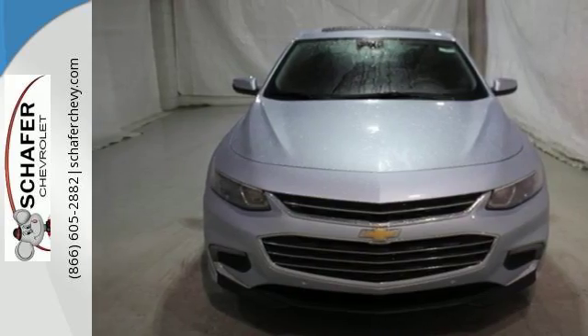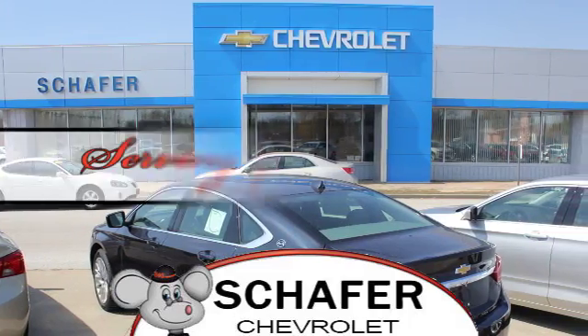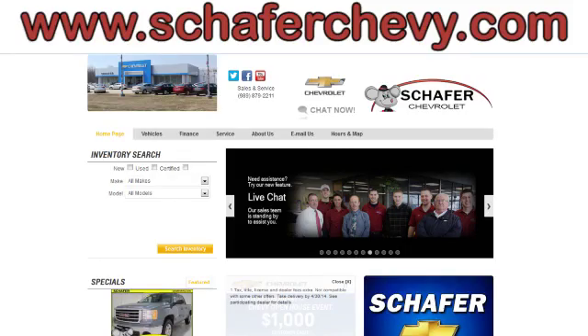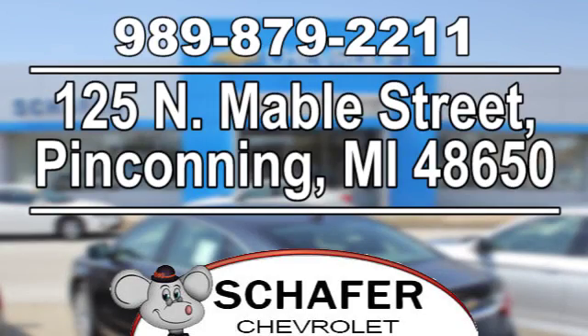Take it for a test ride today. Schaefer Chevrolet, serving you since 1928. We're online at SchaeferChevy.com. We're conveniently located at 125 North Mabel Street in Pinconning, Michigan.